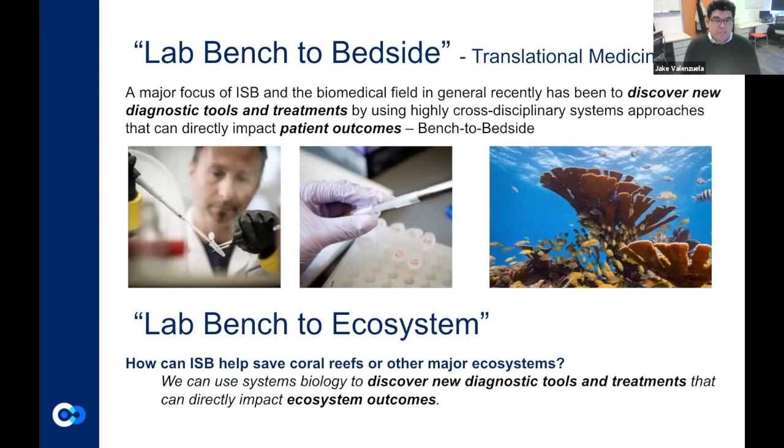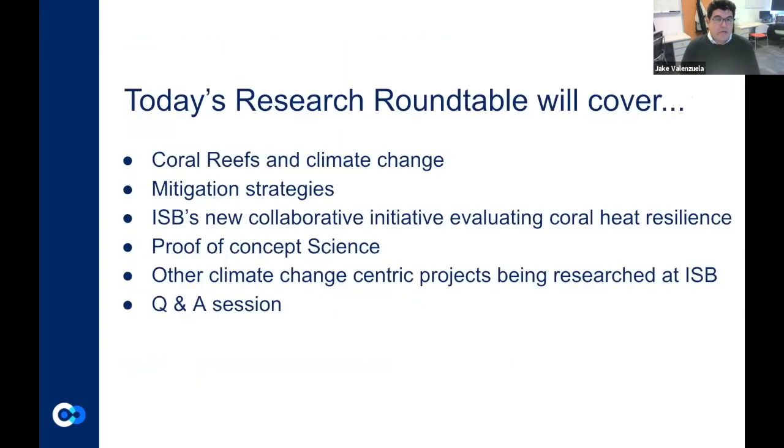Today I'm going to cover coral reefs — what they are, what corals are, how they're being impacted by climate change, and what some of the mitigation strategies are that we can potentially use to help these corals. I'm going to talk about our new collaborative initiative evaluating coral reef resilience, a proof of concept study we've actually done, and other climate change-centric projects. While I'm going to focus today on coral reefs, we do have other projects looking at how the environment is impacted by climate change. Then we'll follow up with a Q&A session.